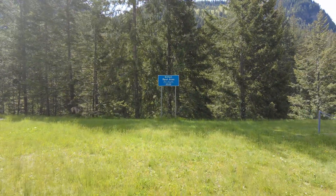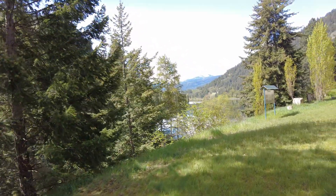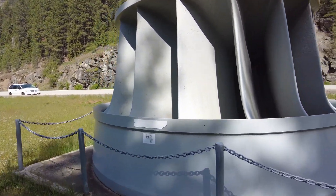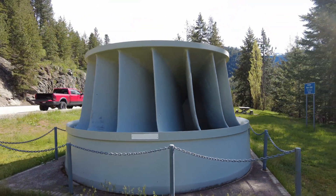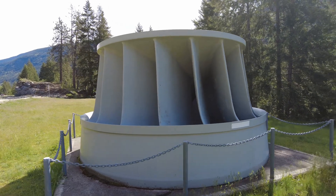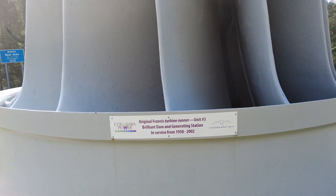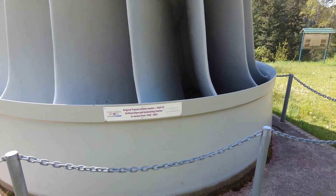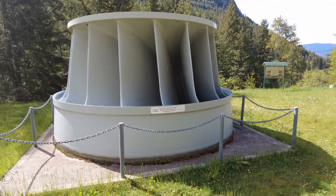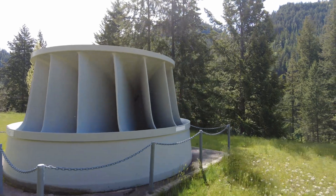Alrighty, so we're just at the Brilliant Dam rest area here, guys. The Brilliant rest area — there's also a town called Brilliant too. Nelson District. Dam's just down there, you see the markers? We got a turbine here. Original Francis Turbine Runner Unit 3, Brilliant Dam Generating Station, in service from 1950 to 2002. Francis Turbine Runner. We've been seeing Kaplan Turbines, Francis Turbines, various different types — everybody's got their own idea. 1950 to 2002 though, this was in service.